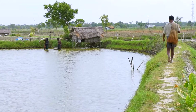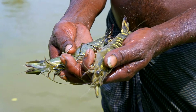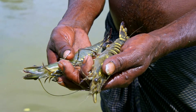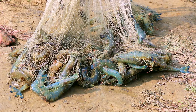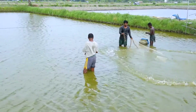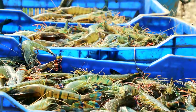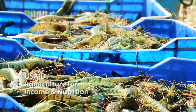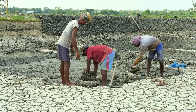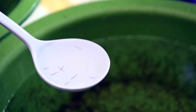A quiet revolution is happening in the ponds of shrimp farmers in Bangladesh. In 2012, the average commercial shrimp farmer produced around 230 kg per hectare, which is low for the global average. Now, many farmers produce 280 kg per hectare — a 21% increase — thanks to the USAID-funded Aquaculture for Income and Nutrition project, which provided training to shrimp farmers for better management practices and supporting access to high-quality shrimp seed.